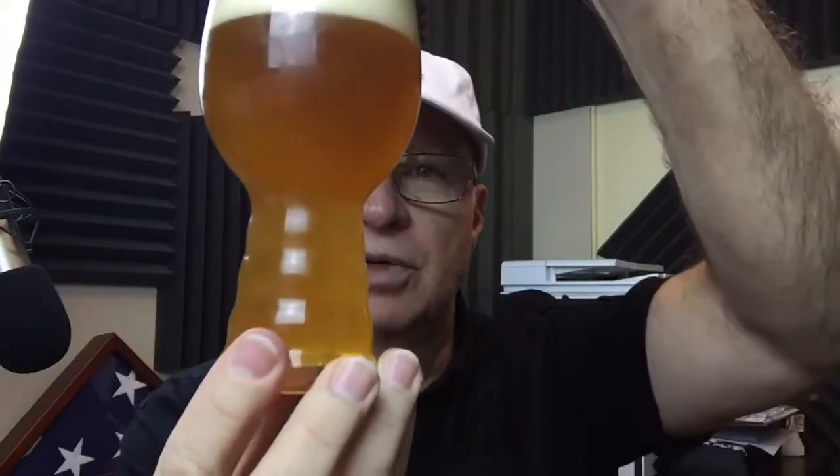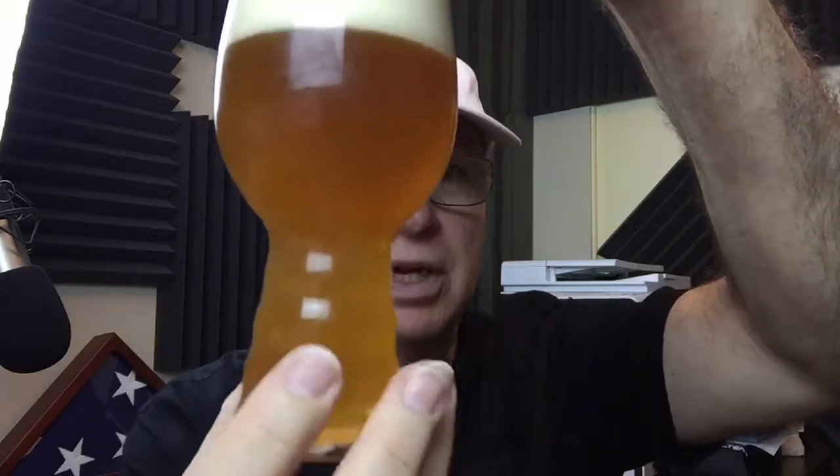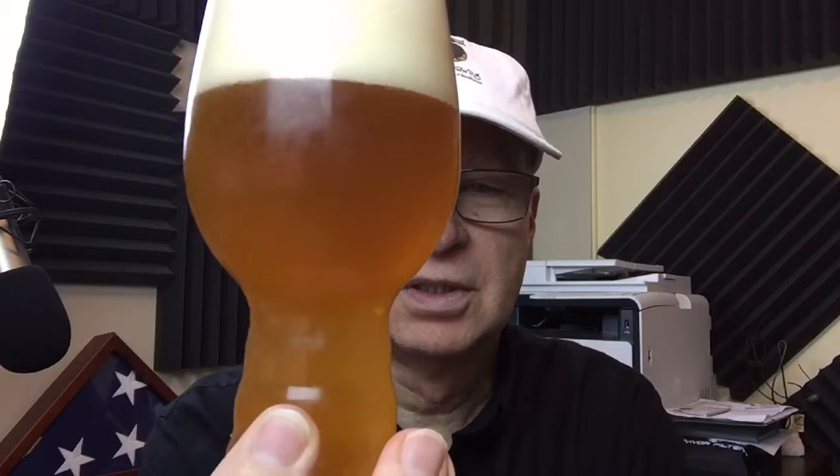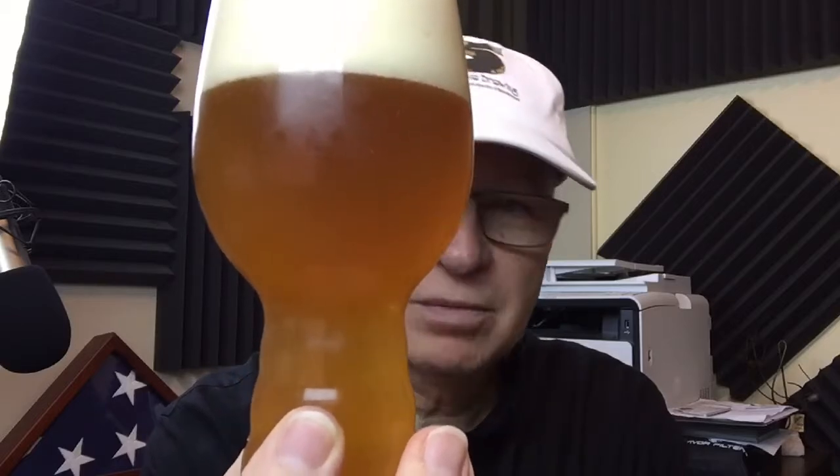Let's pour — oh, it looks hazy already. Get some more in there. For a double IPA it's a little on the light side. There's plenty of carbonation — it is cascading upward off the bottom, an amazing amount of carbonation being released right now.